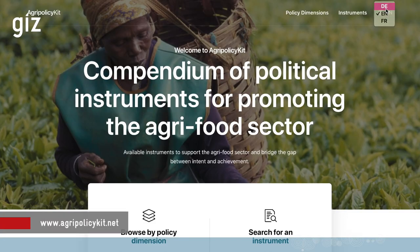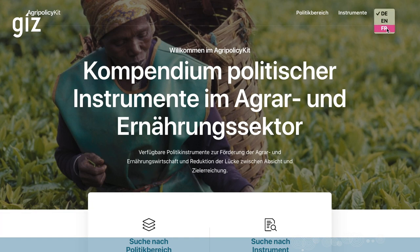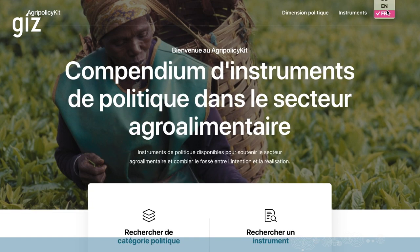Maybe we should mention the site's name — it's www.agri-policy-kit.net. We are available in German, also in French, and of course English.